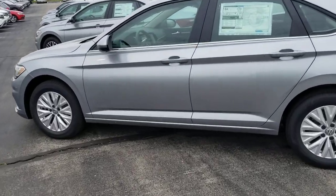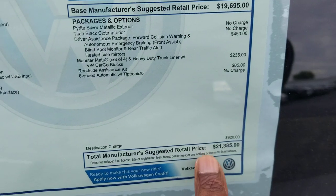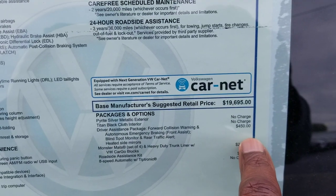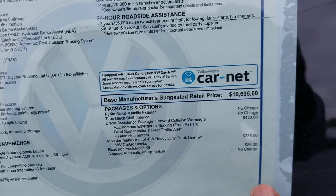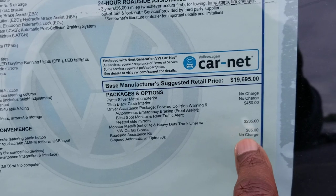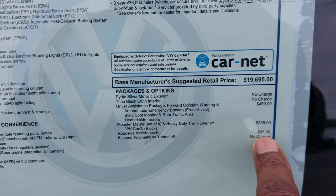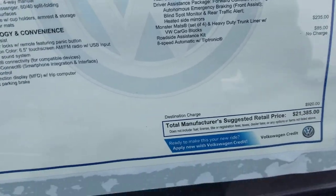Let's take a look inside the S. This one starts out at $21,385. The extras on this one are the driver assistance package with forward collision warning, autonomous emergency braking, blind spot monitoring, and rear traffic alert. This one also has a roadside assistance kit for another $85, bringing it to $21,385.